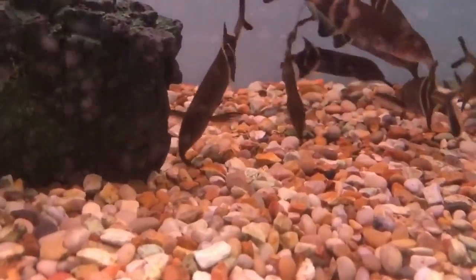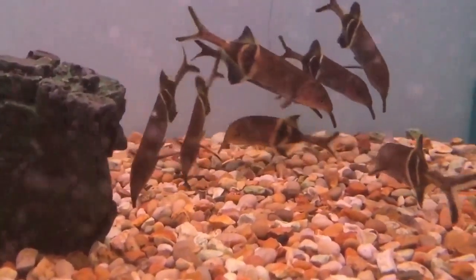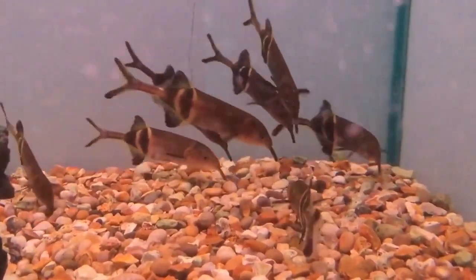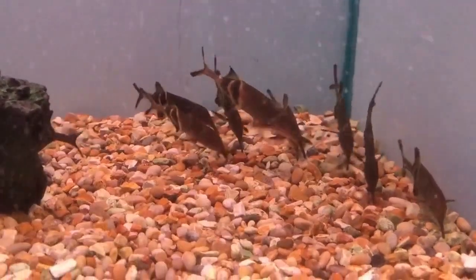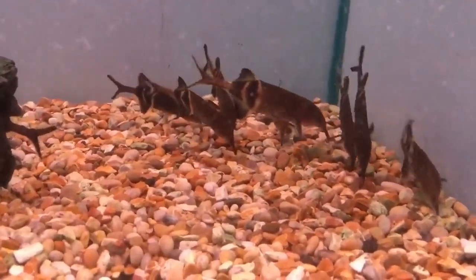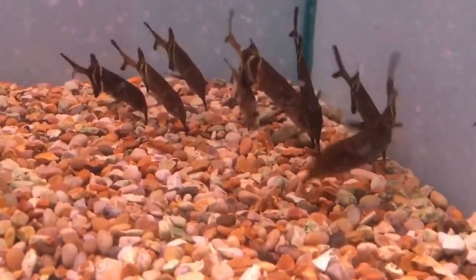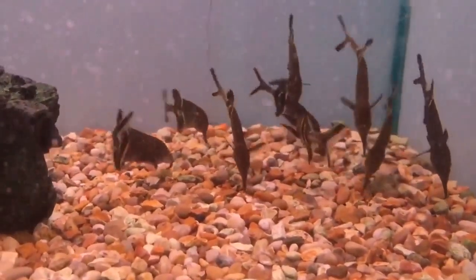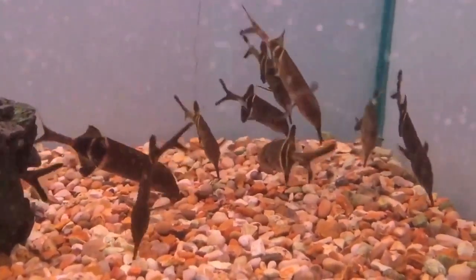Elephant nose care is not easy, and it's recommended only for experienced fish keepers. These fish tend to be very mellow and peaceful when they're on their own. They don't like to cause trouble and simply want to do their own thing. Since these fish are bottom feeders, you'll often see them swimming around in the bottom half of the tank. Let's take a look at some of the most suitable tank mates for them.